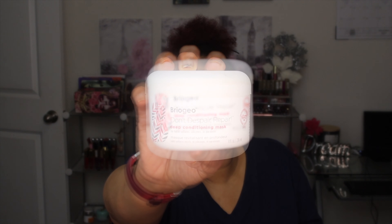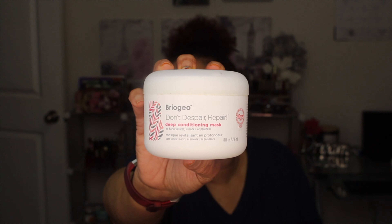Another deep conditioning mask is by Barigio — Don't Despair Repair Deep Conditioning. It blends rose hips, sweet almond, and argan oil with vitamin B and biotin to revitalize dry damaged hair while protecting against future damage. Shine and moisture are enhanced so hair looks and feels visibly healthy and stronger. When I first used this I fell in love — it's a little pricey, but it is definitely worth it. It penetrates my hair deeply and I can tell the difference within a week or two.